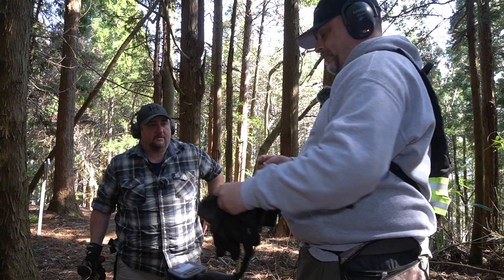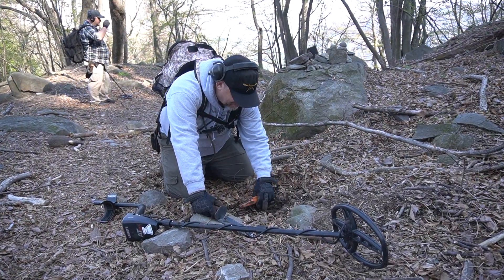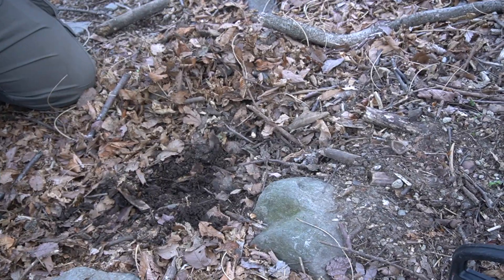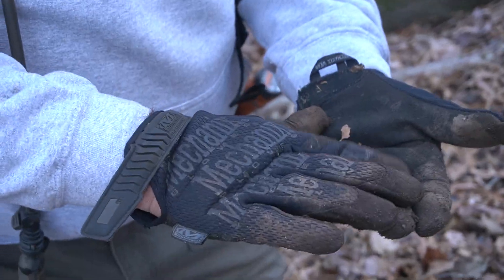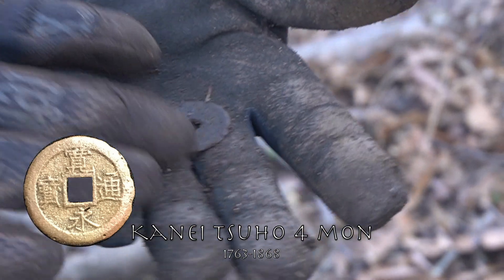It looked like a leggy coin at first, but it looks like an old-time button or something. Is it a coin? Yep — yonmon, and it's the 11-liner. You can see the 11 lines on the back. Beautiful — at least 1763. Could be a little bit newer, but 1763.